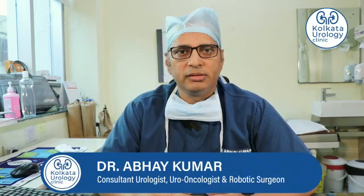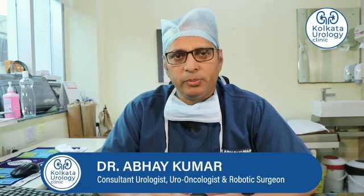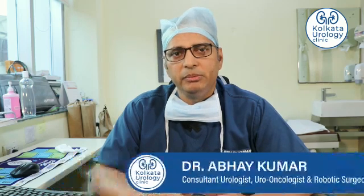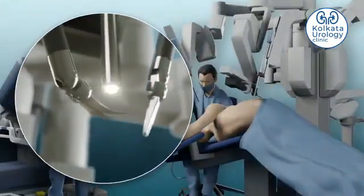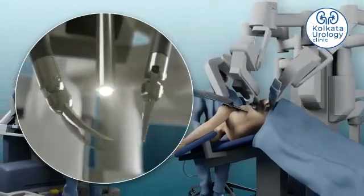Robotic surgery is a form of minimally invasive surgery where we put small keyholes on the body of the patient and introduce the robotic instruments to do complex surgeries with minimum cut on the body and minimum discomfort to the patient. In robotic surgery, the robot doesn't do any surgery on its own — robotic tools are controlled by a surgeon.